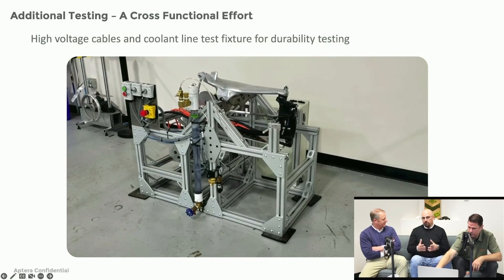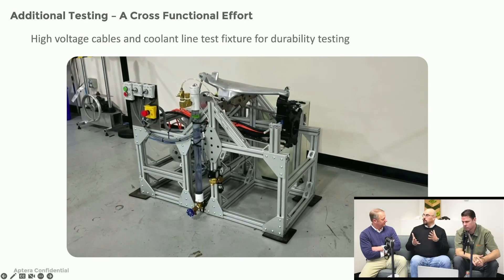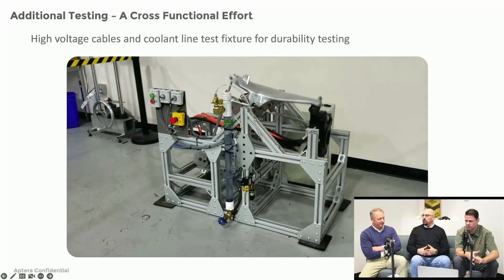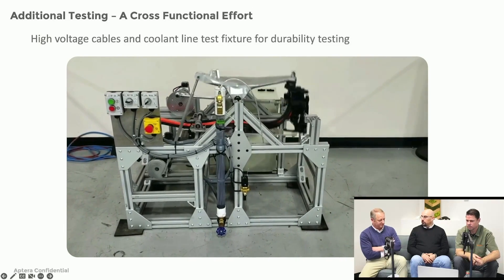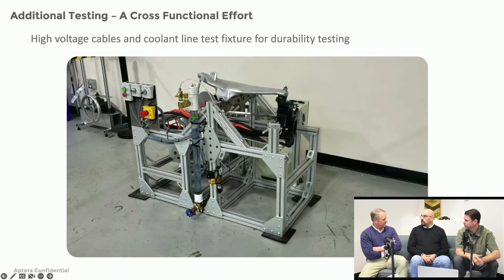This is a good example of some areas where there's no historical data. Nobody out there is doing the same thing, so we couldn't just go back and ask what some other OEM did in this situation. This is our own unique setup and we are learning as we are doing it.